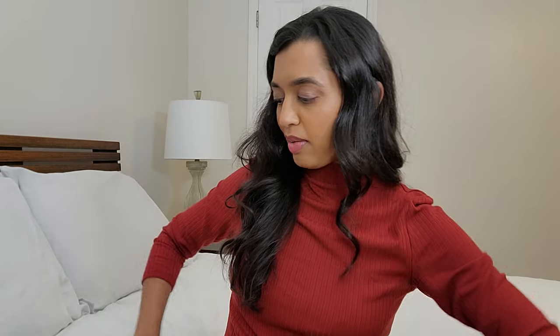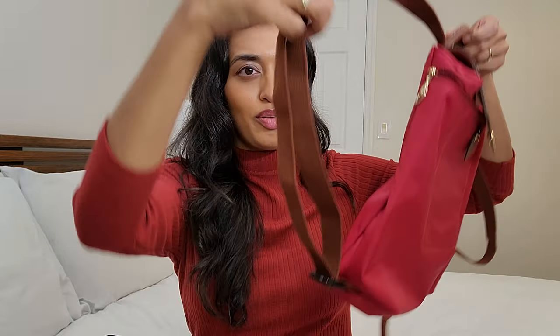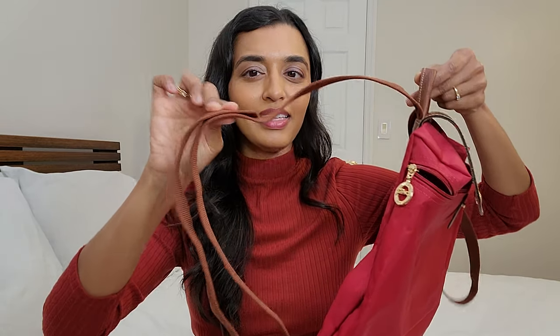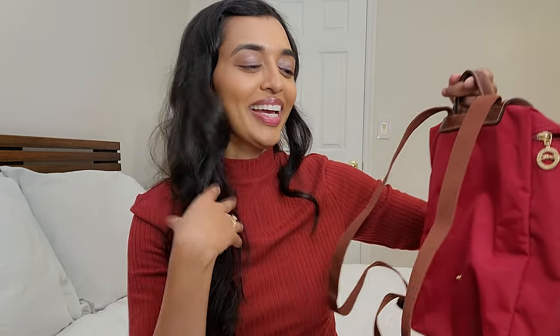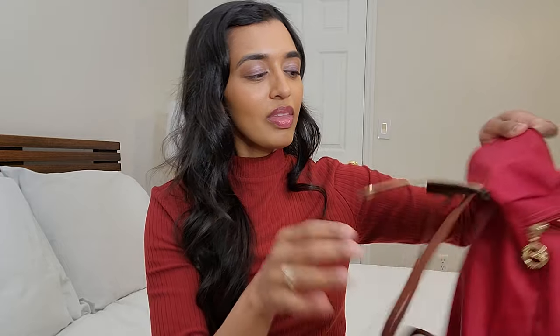By comparison, the Rebecca Minkoff straps are enclosed so there's no tag hanging down, which would have been such an easy fix for Longchamp. The hanging straps drag, get dirty, and get caught on things. If anyone has a hack to deal with that, let me know! Also, the Longchamp doesn't have much organization — just one big opening and one very small interior pocket that can barely fit keys or a card, and no back pocket.